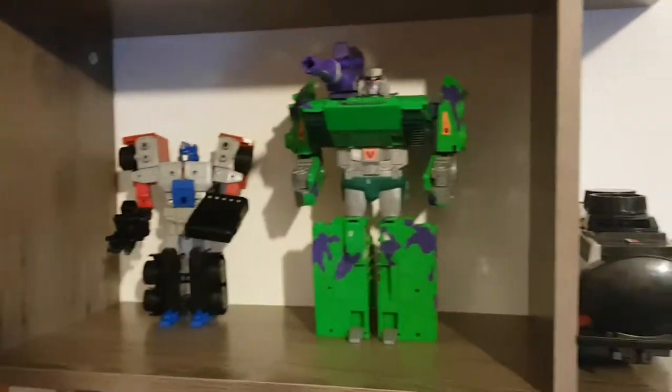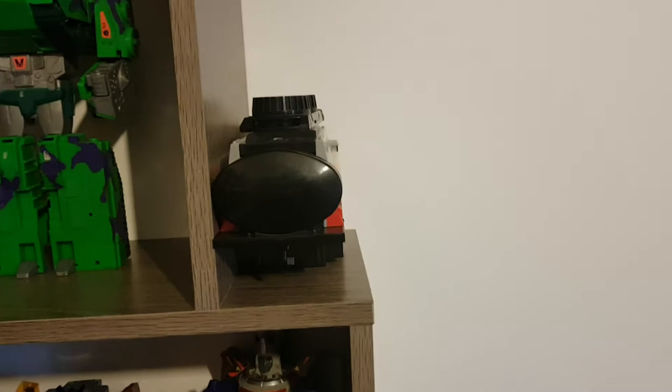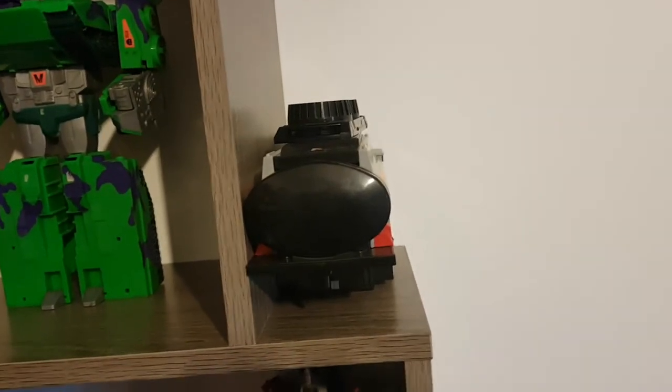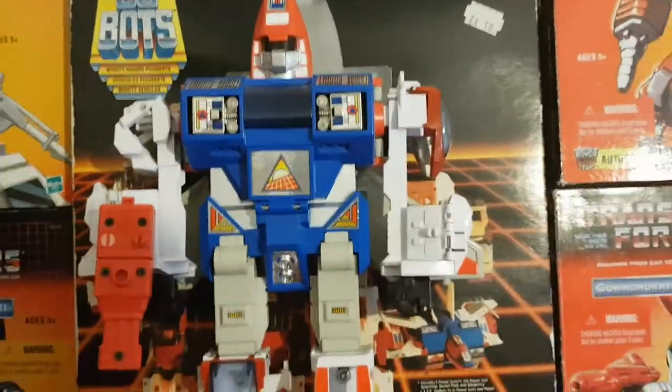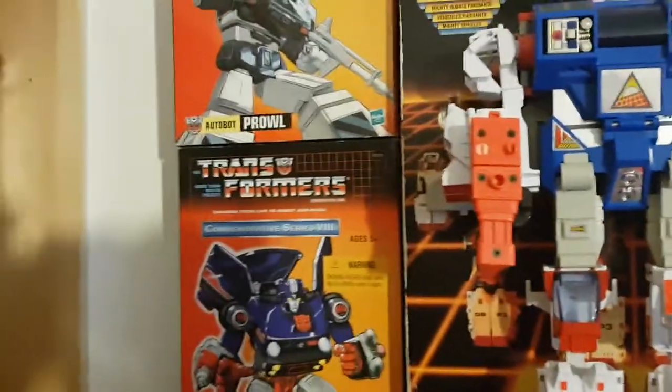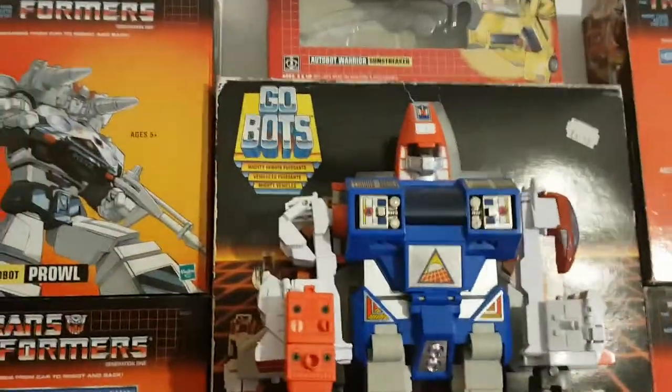I also have his trailer. It's still in trailer mode because if I have it in base mode it's too wide to fit in here. I will show its base mode when I review Laser Optimus Prime. Now finally, the very top — the only figure I have up here right now is the GoBots combiner Courageous. I do also have some tech specs and some boxes.